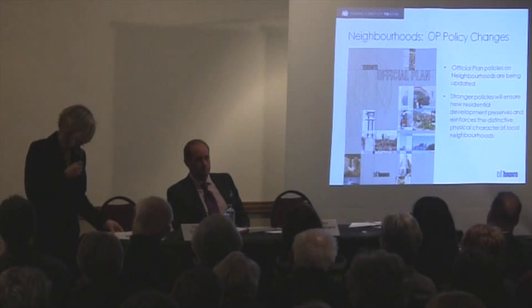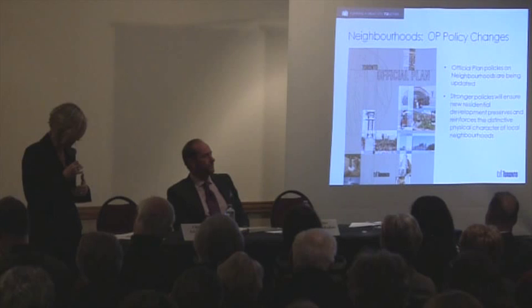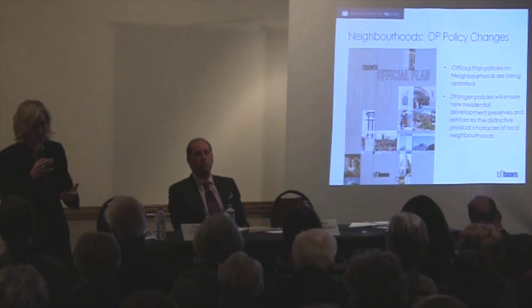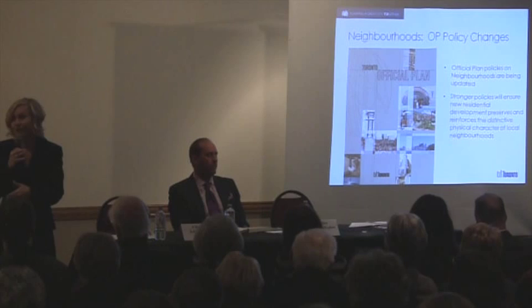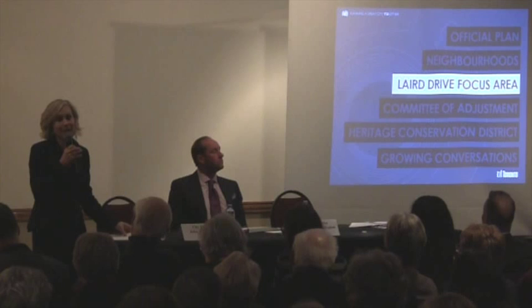We've added language around ensuring that the prevailing building type is what determines the predominant form of development in a given neighbourhood. This puts parameters around how decisions are made and evaluated at the Committee of Adjustment and at the Ontario Municipal Board when we need to defend them. That's a city-wide initiative that will have opportunities and repercussions for Leaside.